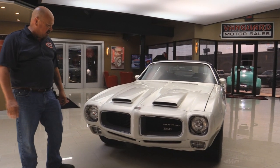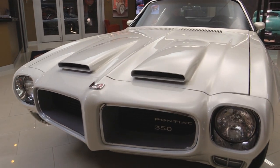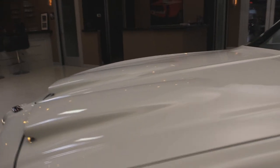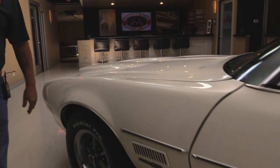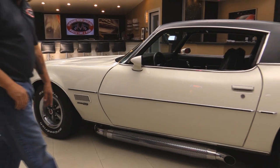Take a look at this Firebird. The nose is in great shape — everybody knows these plastic noses crack up, but this one looks amazing. The paint was done on the car about two years ago. The previous owner bought it from a gentleman who owned it since 1986. The 400 hood looks great.